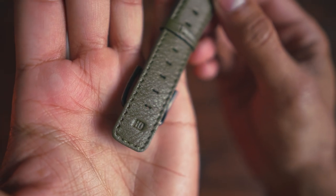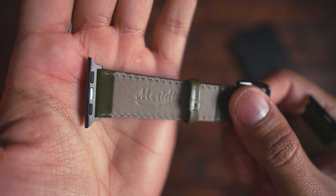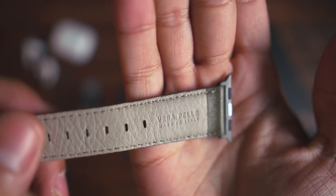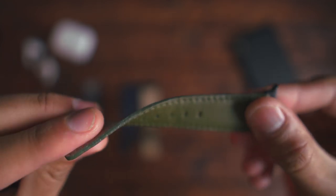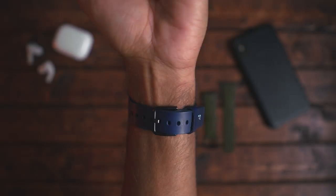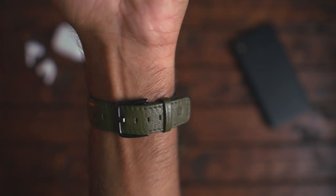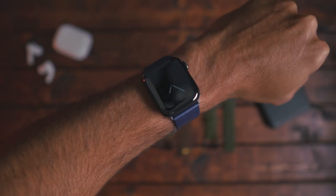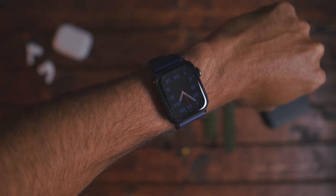All Meridio bands are handmade in Italy by an ancient tannery. Their e-commerce is designed to make the user experience in any part of the world simple and immediate. Meridio, with a strong character of Italian tradition, meets cutting-edge technology — a combination that gives rise to a modern, contemporary luxury accessory, tailor made by us for you.